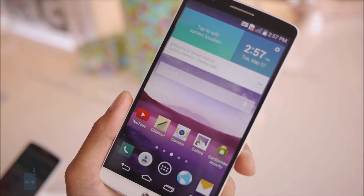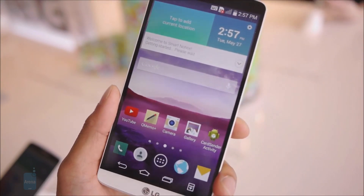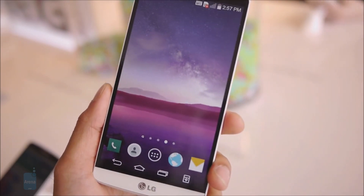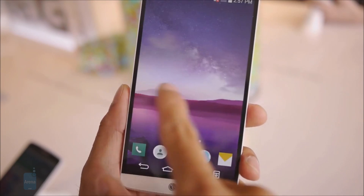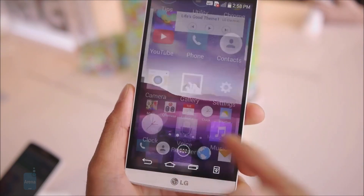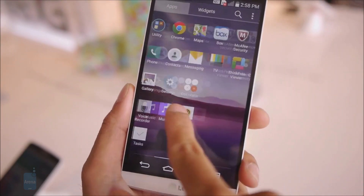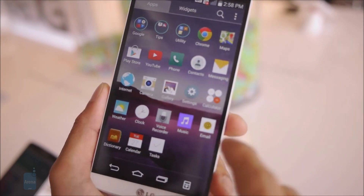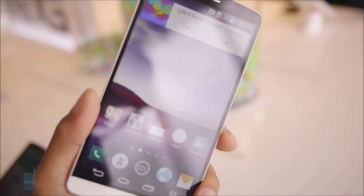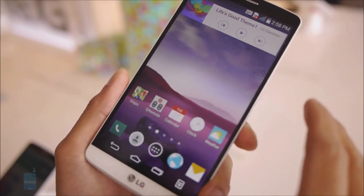The LG G3 will ship with Android 4.4 KitKat. Being an Android device, the G3 is very flexible when it comes to customization, and it runs a custom user interface developed and preloaded by LG. The UI is clean, elegant, and very pleasant to look at. Some of the features thrown in include an intelligent keyboard that adapts to your typing habits over time, a virtual assistant providing smart notifications, and a variety of options for securing the user's files from prying eyes. For a true multitasking experience, LG is enabling us to use two apps side by side.